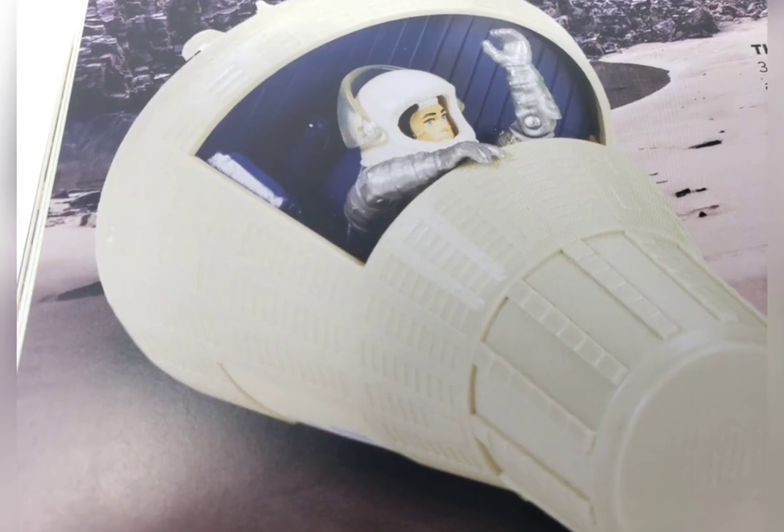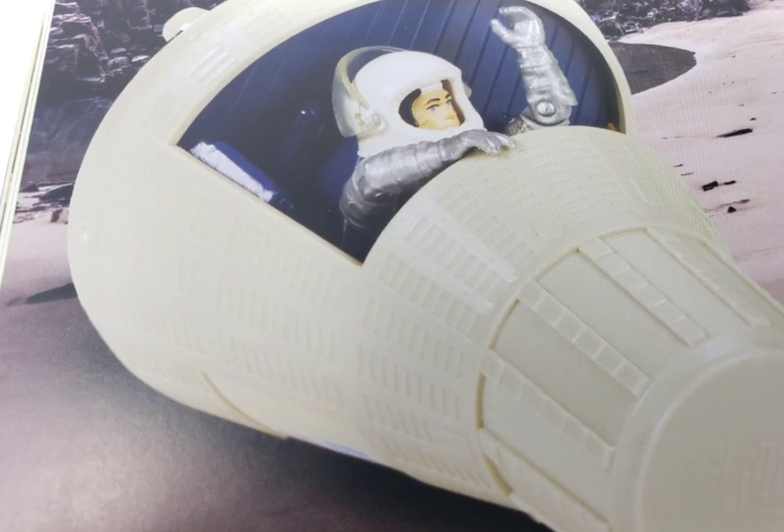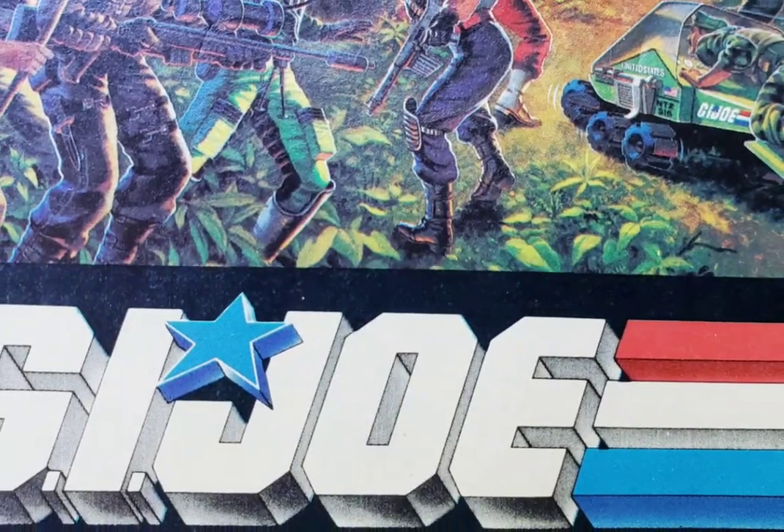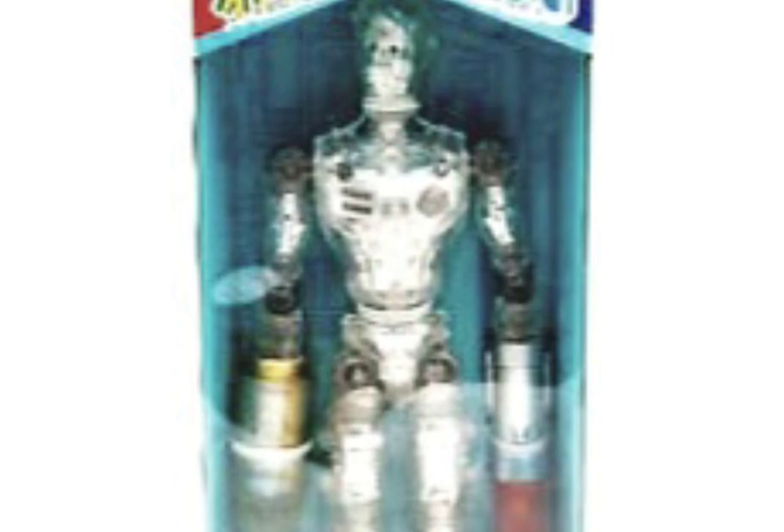It wasn't until 1964 that America's fighting man and first recognized action figure, the 12-inch G.I. Joe, took Hasbro to a new level. Meanwhile, in Japan, Takara licensed the G.I. Joe mold and basic design from Hasbro for their Henshin Cyborg line.